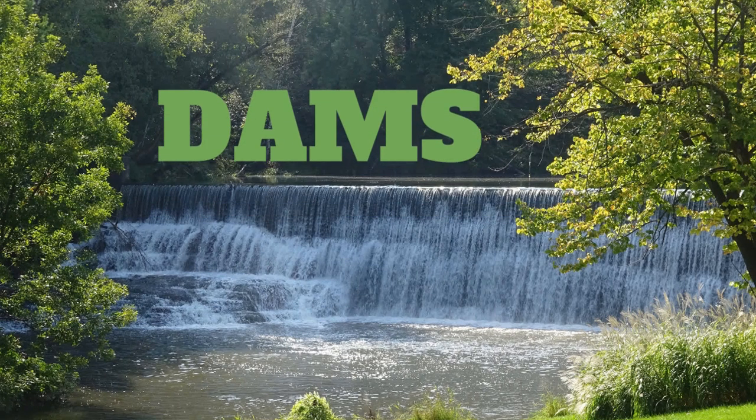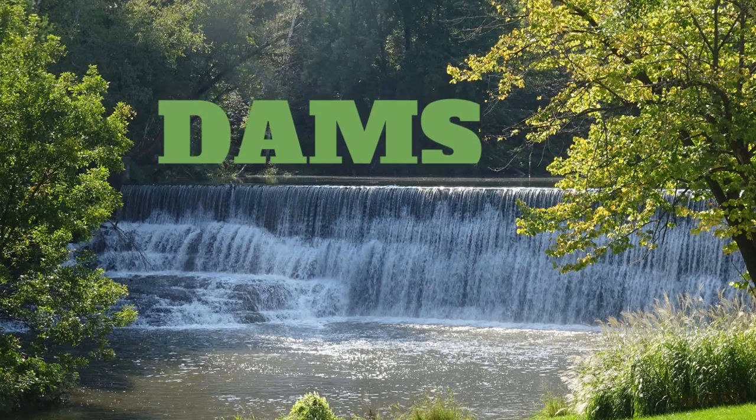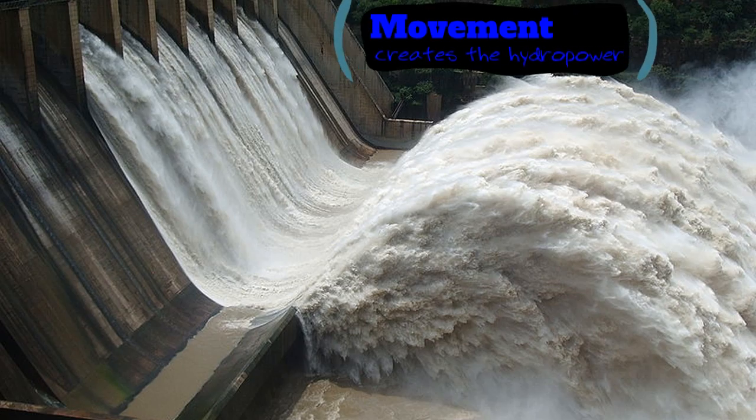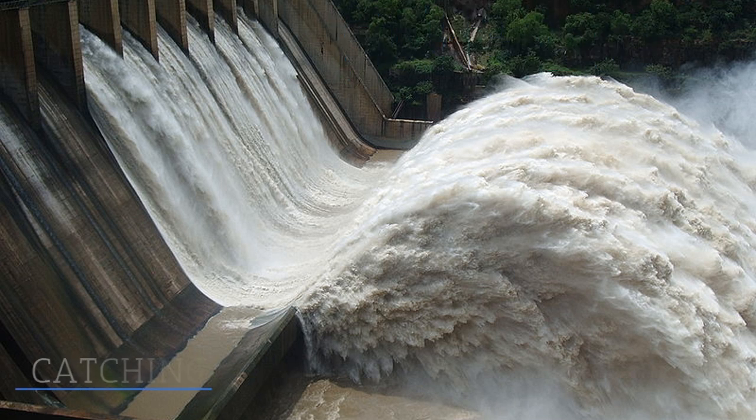An additional clean energy source our country is using is hydropower, also known as dams. Dams are a clean energy source because they use water to produce power, unlike power plants which burn fossil fuels. Hydropower relies on the movement of the water to continually produce power.